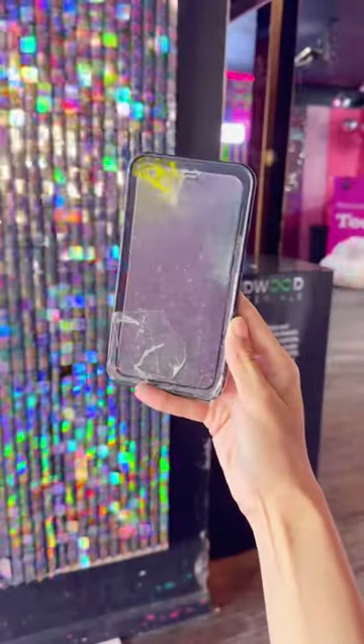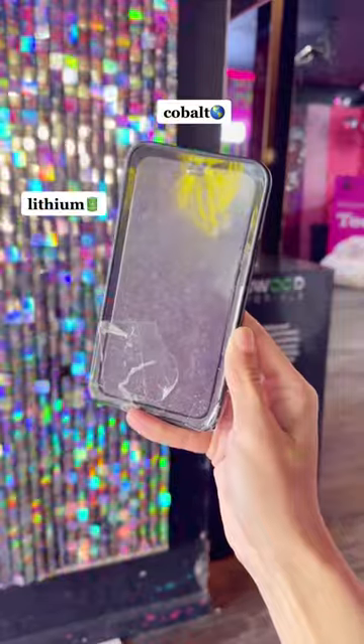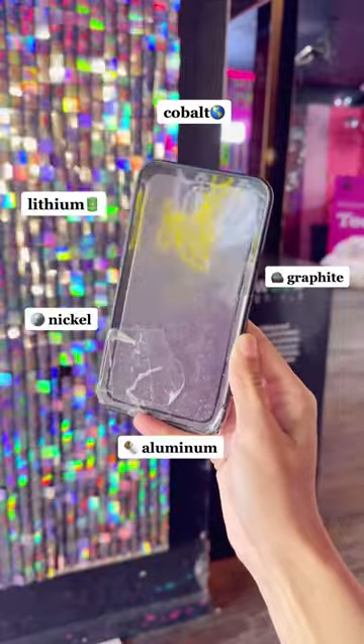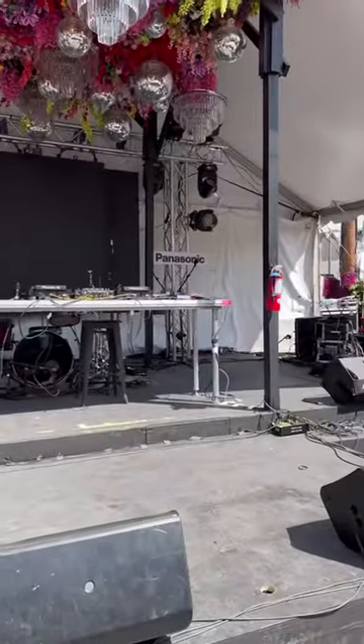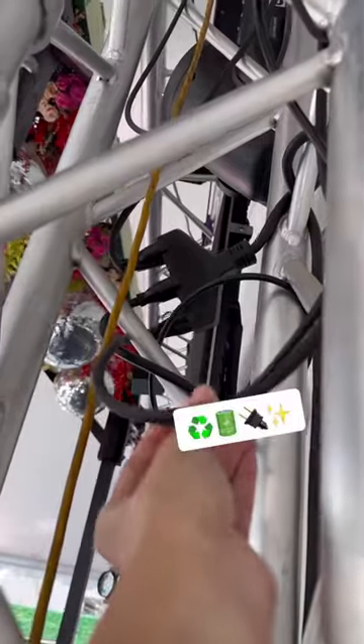When you take in your old smartphones to be recycled, for example, Redwood Materials will take that old smartphone, recycle the different materials within it, recreate a new battery out of them, and then give them to companies like Panasonic so they can take and reuse those recycled batteries to create new electronics.